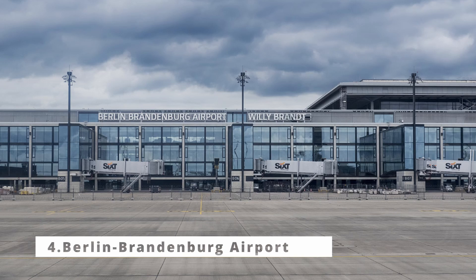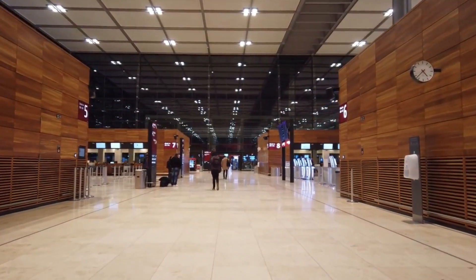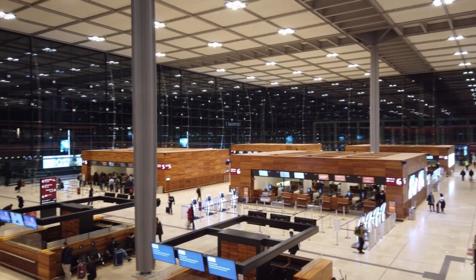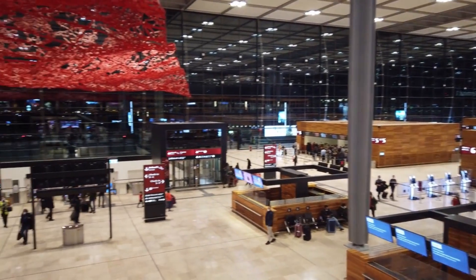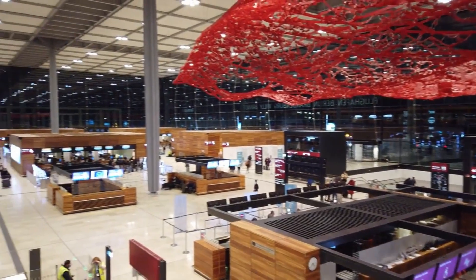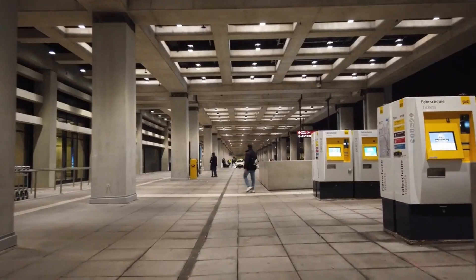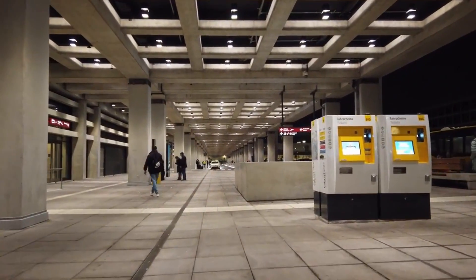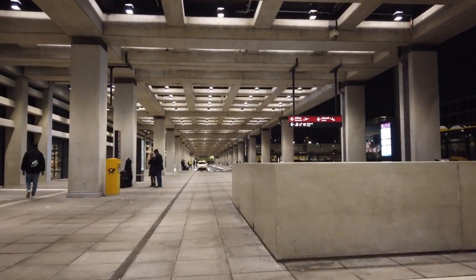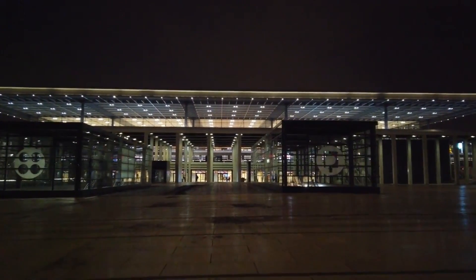Number 4: Berlin-Brandenburg Airport. Berlin-Brandenburg Airport has been subject to a series of problems and delays in its construction, resulting in large additional costs and a late opening. The airport was designed to replace Berlin's two existing airports, Tegel and Schönefeld. The project started in 2006 and was initially planned to be operational in 2011. However, a series of technical and management problems delayed the opening for years. One of the main problems was the failure of the fire safety system, which did not meet required safety standards, leading to a complete overhaul and large additional costs.